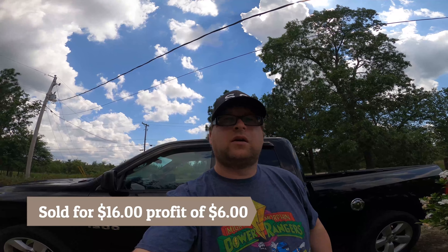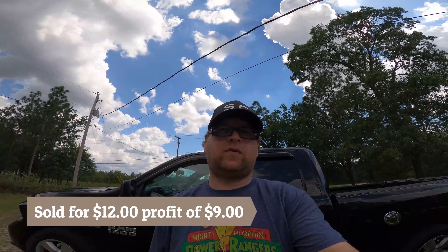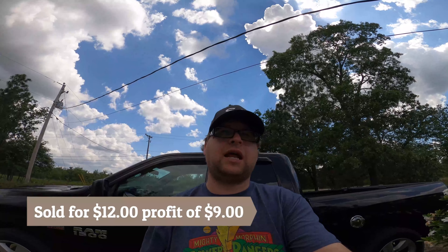The next thing that we sold was a Snow White salt shaker. We got this from the Goodwill outlet and paid 50 cents. This sold for ten dollars and eighty cents, so the profit on that was nine dollars.